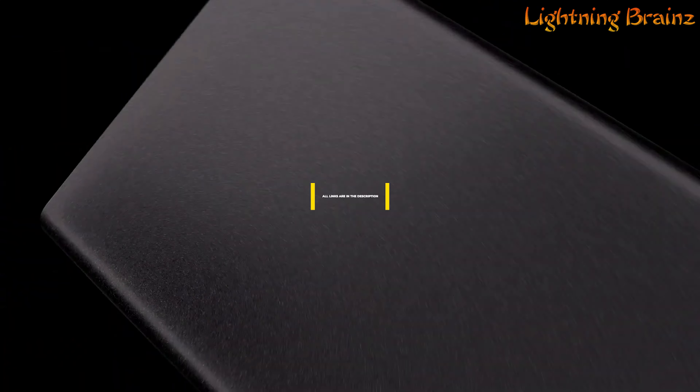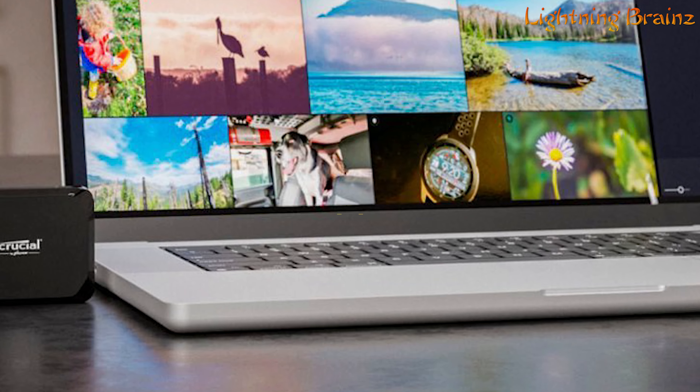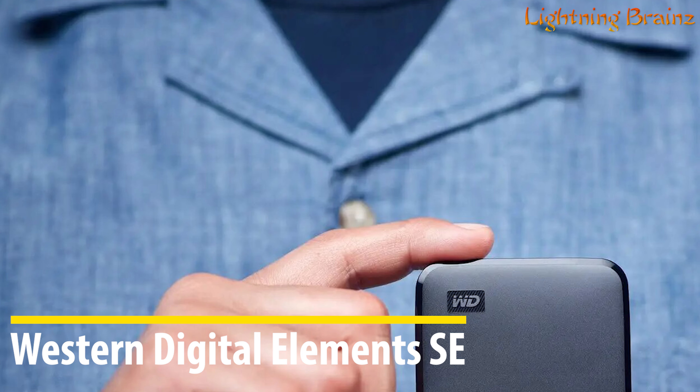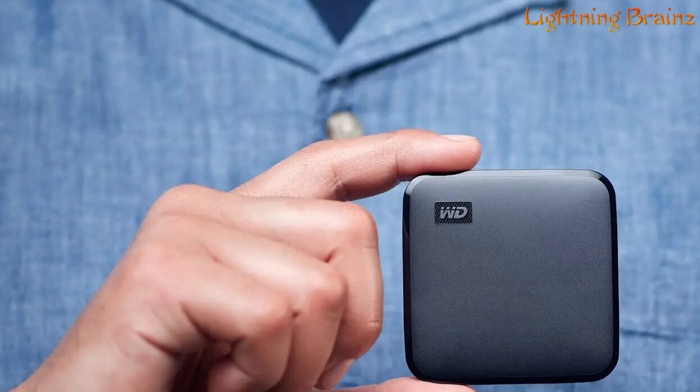Hey everyone, welcome to the Lightning Brains channel. Today we're diving into the world of portable external solid-state drives, SSDs. These devices are essential for anyone who needs fast, reliable, and portable storage for their data. Whether you're a professional on the go, a student, or a gamer, having a top-notch portable SSD can make a huge difference. With so many options available, finding the best portable external SSD can be overwhelming.